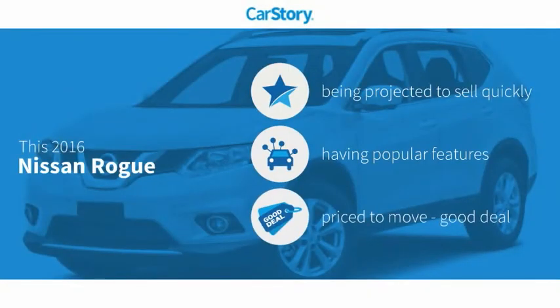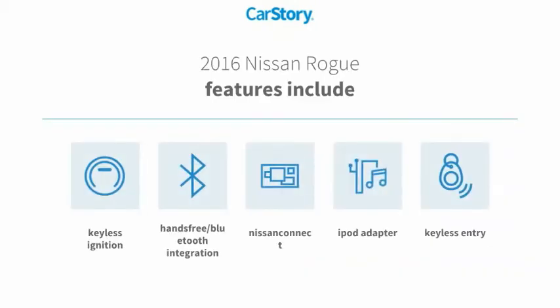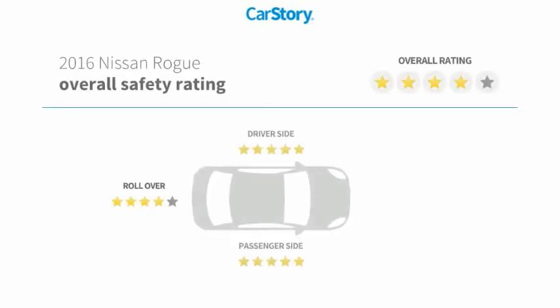CarStory research indicates this vehicle as with popular features and a good deal. Features also include keyless entry, keyless ignition, iPod adapter, hands-free Bluetooth integration, and has been listed as an IIHS top safety pick with these ratings.